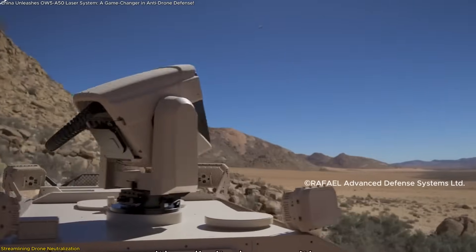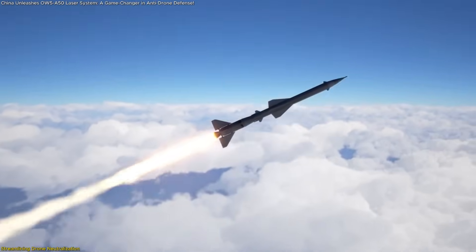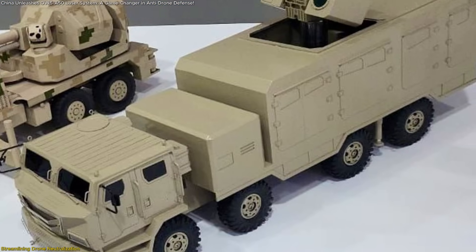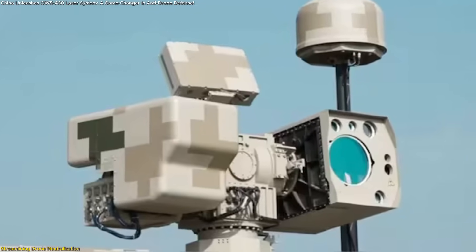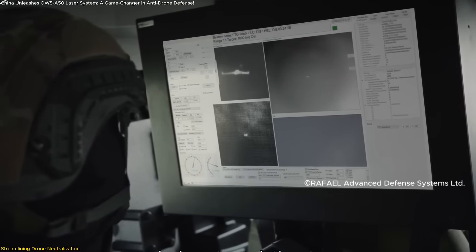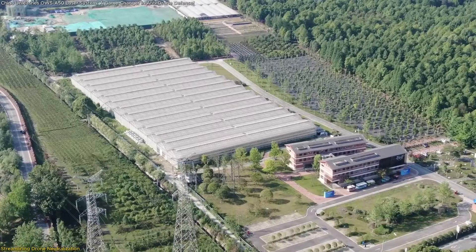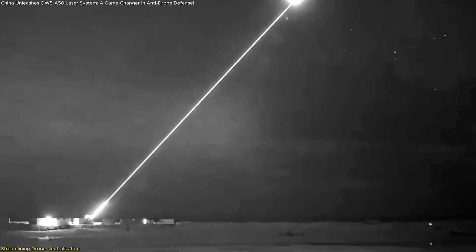That makes it incredibly efficient and low-cost. While a drone might cost a few thousand dollars, traditional surface-to-air missiles designed to take it out can be 10 or even 20 times more expensive. The OW-5 A-50 turns that cost model on its head. Another major advantage is safety and control. Unlike explosive weapons, lasers don't leave debris scattered over wide areas. When a drone is disabled mid-air, it either falls inertly or burns up partially on descent — especially important in sensitive environments like near airports, urban areas, or critical infrastructure. The OW-5 A-50 gives operators a highly precise, clean tool for dealing with airborne threats.